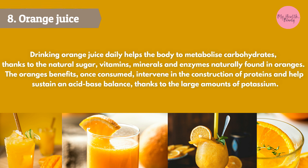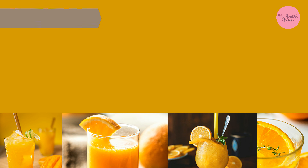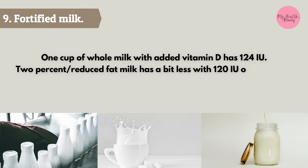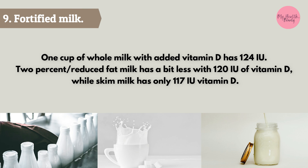Drinking orange juice daily helps the body metabolize carbohydrates, thanks to the natural sugars, vitamins, minerals, and enzymes found in oranges. The benefits once consumed intervene in the construction of proteins and help sustain an acid-base balance, thanks to the large amounts of potassium.